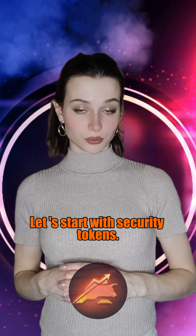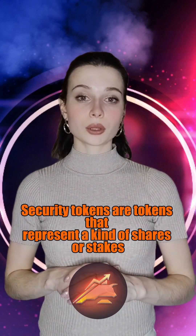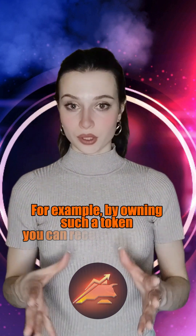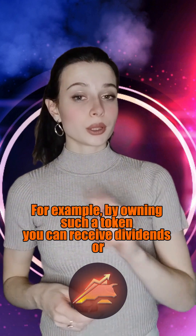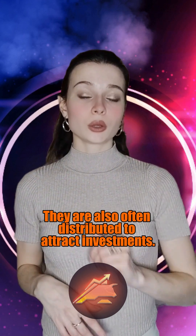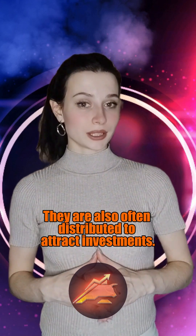Let's start with security tokens. Security tokens are tokens that represent a kind of shares or stakes in projects. For example, by owning such a token you can receive dividends or participate in the project's profit share. They are also often distributed to attract investments.